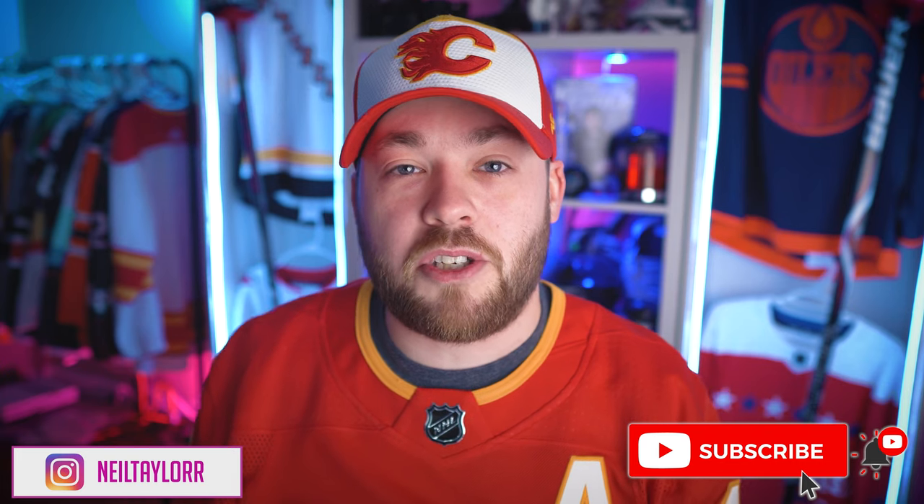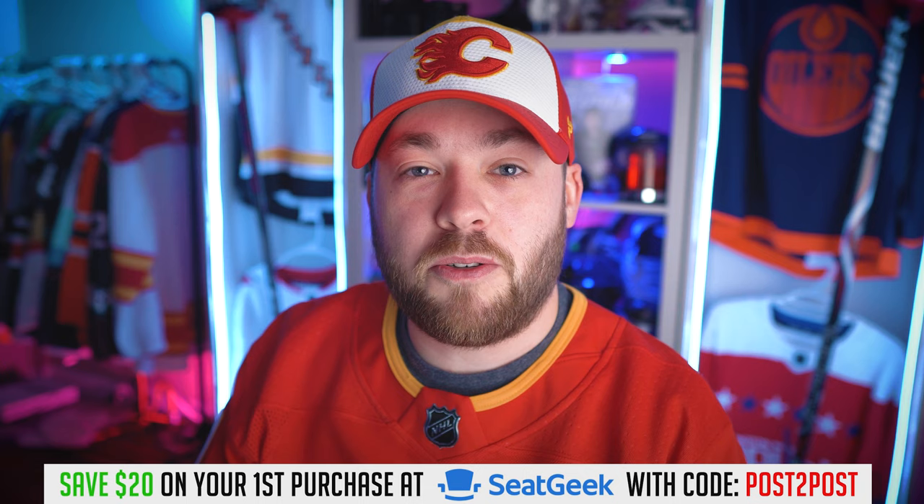Hey everyone and welcome to Post to Post. Thank you so much for joining me today. Hope you guys are having a great day. Yesterday we talked football, today we're talking baseball, but we primarily talk hockey here on the channel. So if you're new and you like sports, would love to see you — hit the subscribe button down below, join the family, and just have some fun.